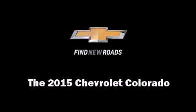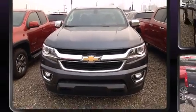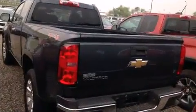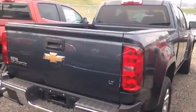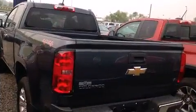Outstanding design defines the 2015 Chevrolet Colorado. This four-door, four-passenger truck is ready to drive off the showroom floor. It features an automatic transmission, four-wheel drive, and a 2.5-liter four-cylinder engine.